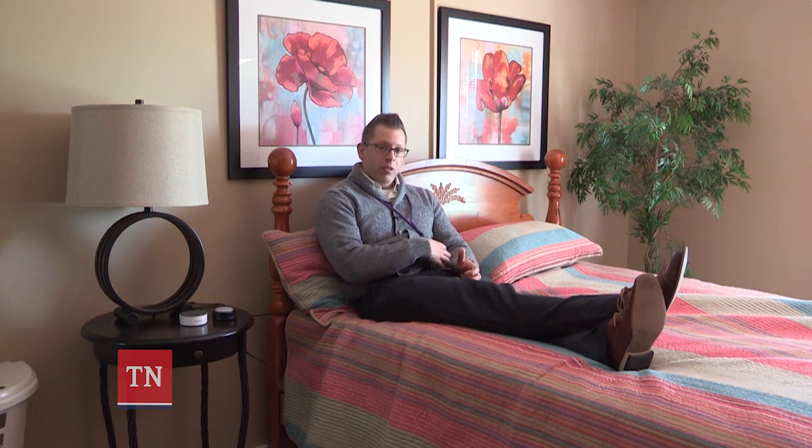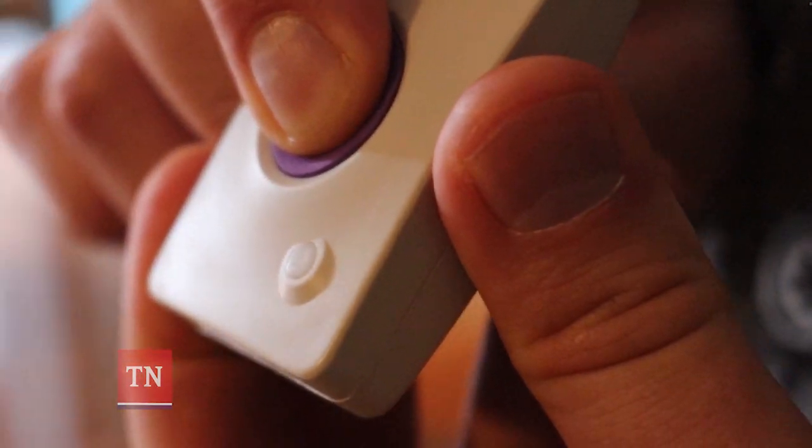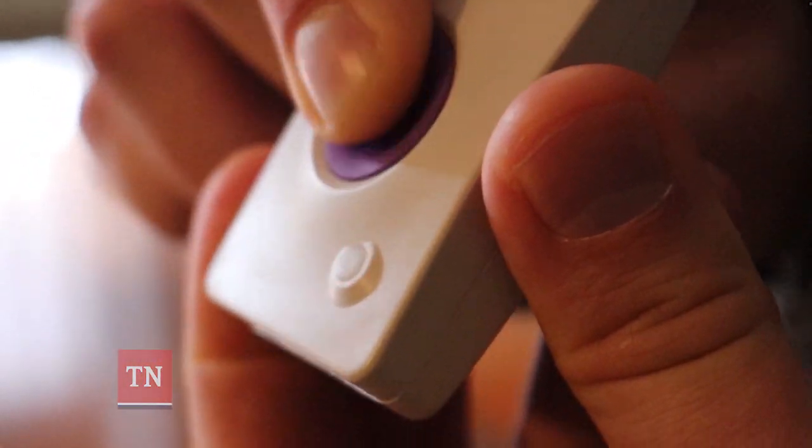One is that, like we showed before, they can be wearing a pager pendant where they press it and it can alert staff. They can also have a button on the side of their nightstand that they can press and alert staff as well.